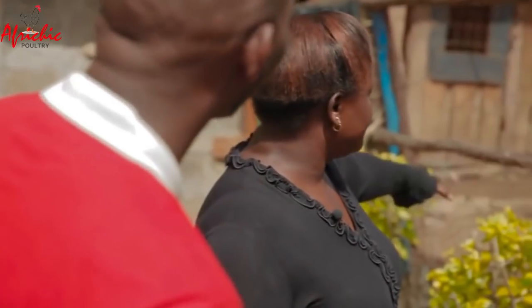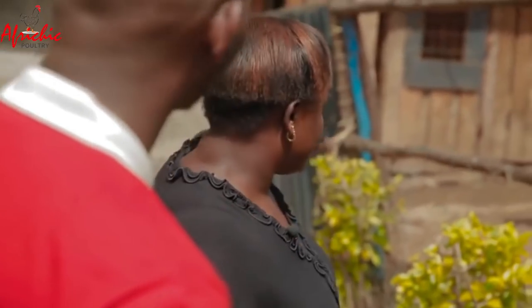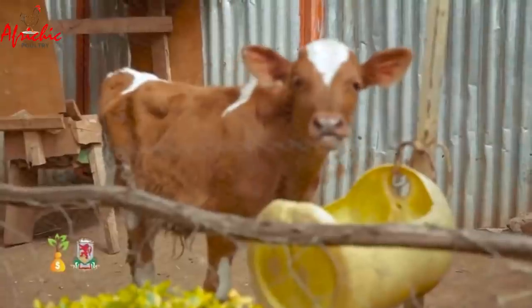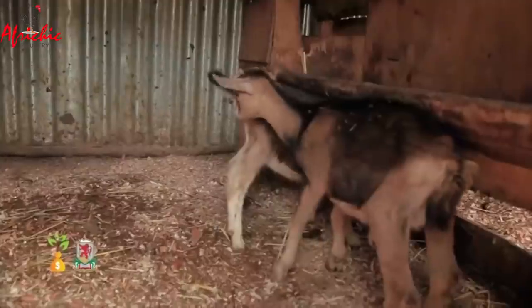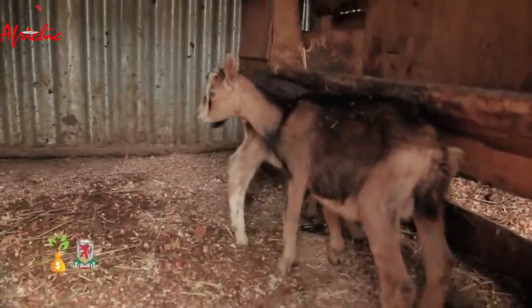Beatrice points out the calf pen, where she currently has two calves. Due to limited space, she weans them and either takes them home or sells them to interested farmers. Next is a pen for the young goats, kept separate because they are also milked like the dairy cows and have their own feeding schedule.